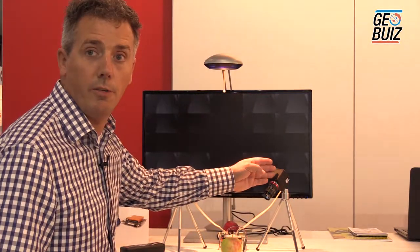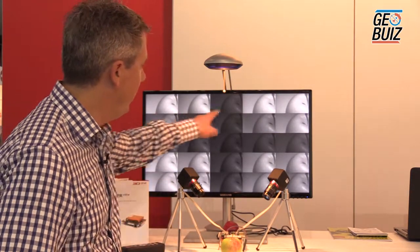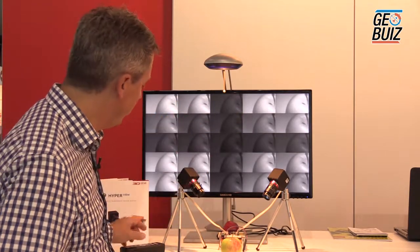What we're seeing here is the first camera — this is the near infrared camera, which produces 25 bands from 600 to 1000 nanometers. We have matrixed that information on the screen here.